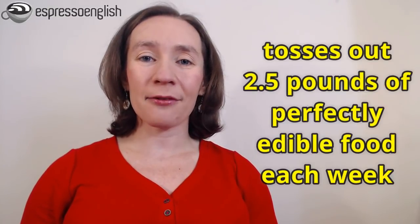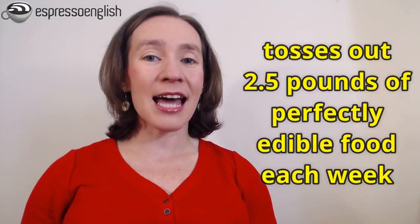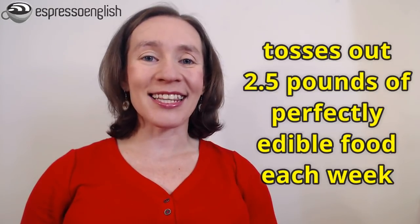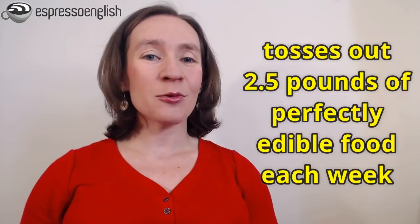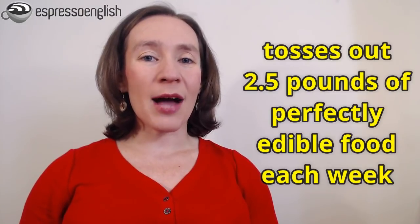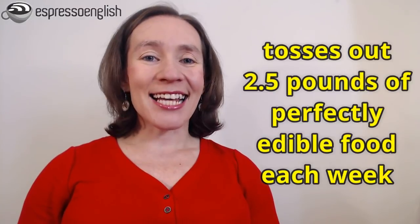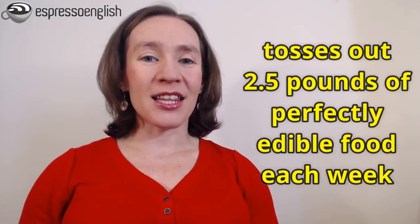The article says that the average American tosses out two and a half pounds of perfectly edible food each week. The phrasal verb toss out in this context is a casual way to say throw out, throw away, or throw in the garbage. And edible food means food that can be eaten.